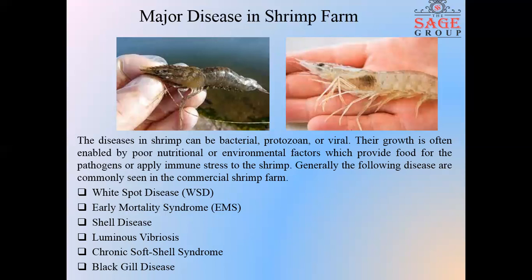Generally, early mortality syndrome can cause up to 100% mortality in shrimp farms. Shell disease, also known as brown or black spot disease, or necrosis of the appendages, is caused by shell-degrading bacteria within the Vibrio, Aeromonas, and Pseudomonas families. This disease affects shrimp from the larval stage up to the adult stage.